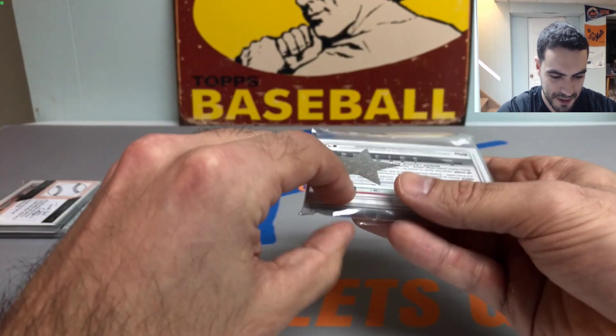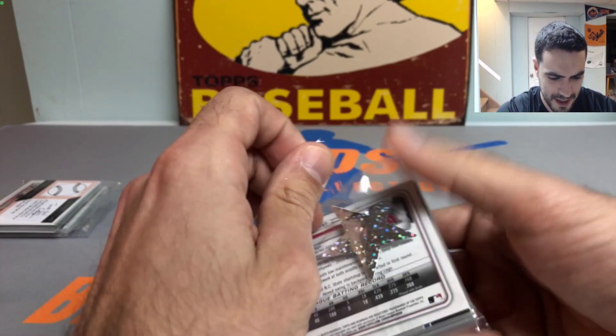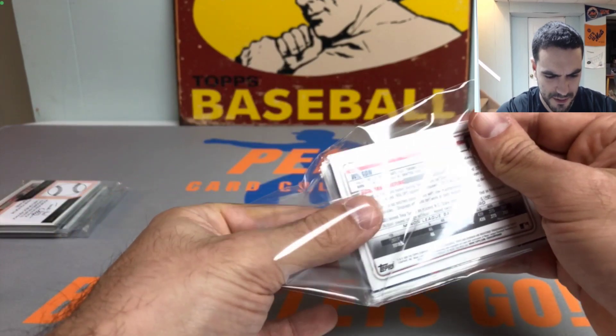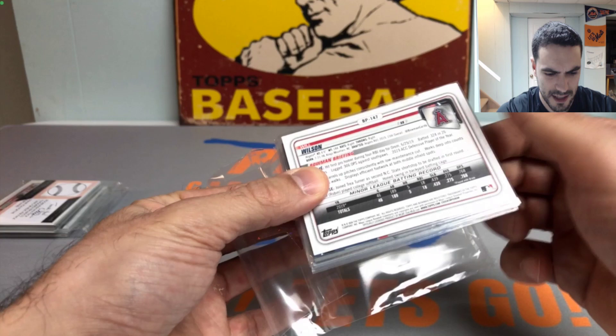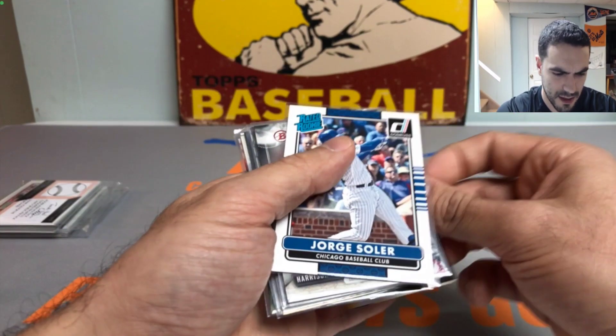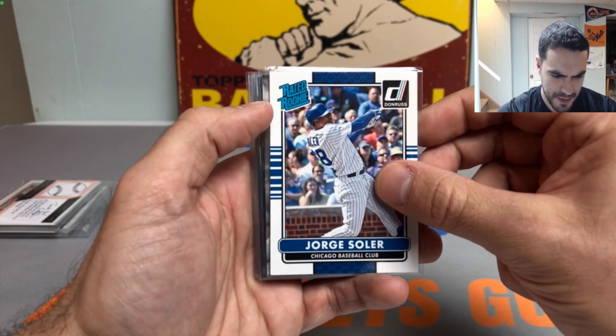Also a Jesse Hahn, Bruce Rondon, and a Brandon Belt Topps Lineage rookie card. Very nice pack — two for two on the autos so far. No crazy names or anything but still it's an autograph and beautiful cards. There are some chase cards in here I believe he added randomly, like Tatis Jr. and Vlad Guerrero Jr. no-number rookies along with a couple of others.